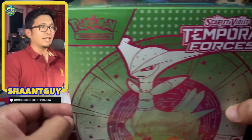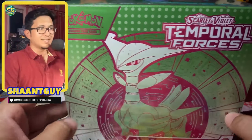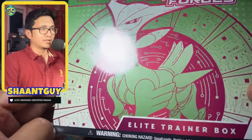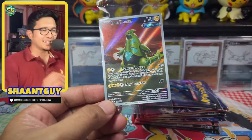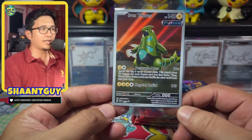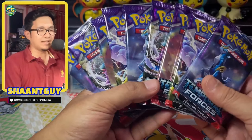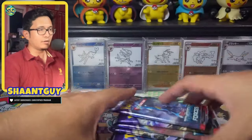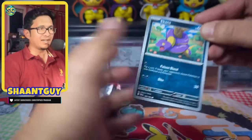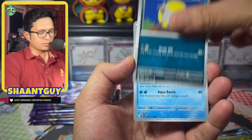Now for the Iron Leaf variant of the Temporal Forces ETB, which comes in a gorgeous green color. This ETB has the exact same contents as the Walking Wake version, except you get an Iron Thorns promo. We have nine more shots at pulling an SIR. Let's see if we can get a little more lucky from the ETBs compared to the booster boxes.